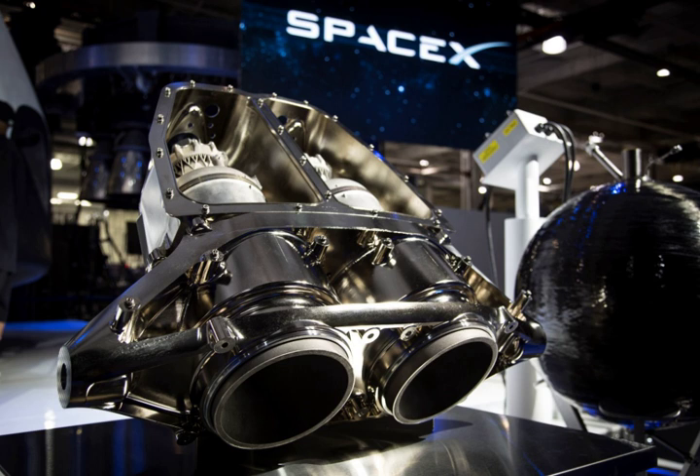While the engine is capable of 73,000 newtons of thrust, during use for Dragonfly testing the engines will be throttled to 68,170 newtons to maintain vehicle stability.